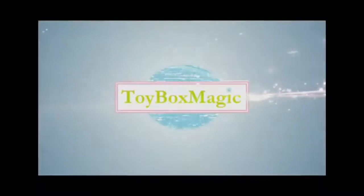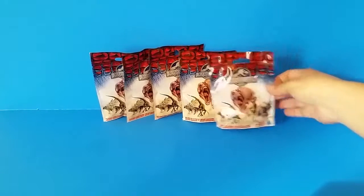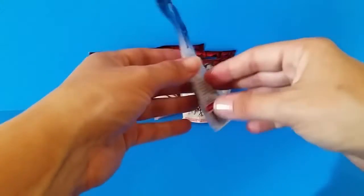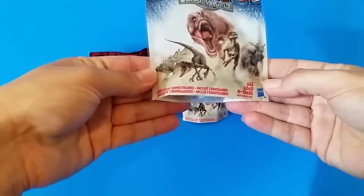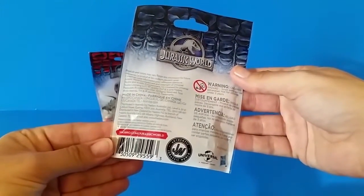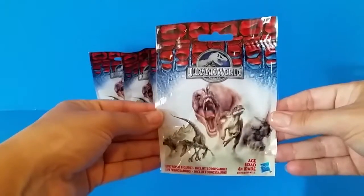Toy Box Magic! Hey guys, it's us with Toy Box Magic. I am so excited to open these blind bags with you guys this morning. We were able to find five of these brand new Jurassic World blind bags — the movie's not even out yet — and they've got collectible dinosaurs inside. They don't even have a series number, and I'm not even sure how many there are to collect. Let's get started!